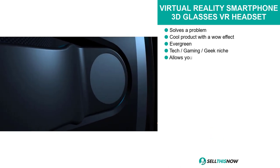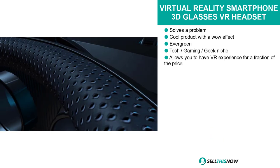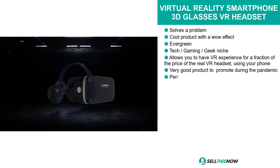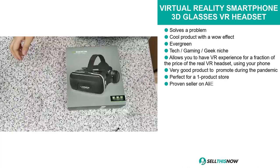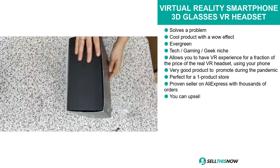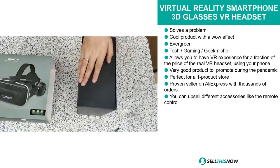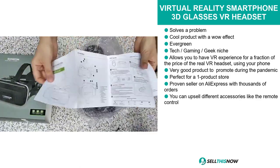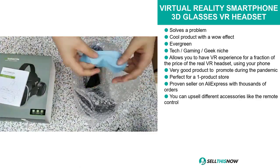Our next product is the Virtual Reality Smartphone 3D Glasses VR Headset. This product is a problem solver, it's evergreen, it definitely has a cool wow effect, and it falls under the tech gaming geek niche market. This product allows you to have a VR experience for a fraction of the price of a real VR headset using your phone.